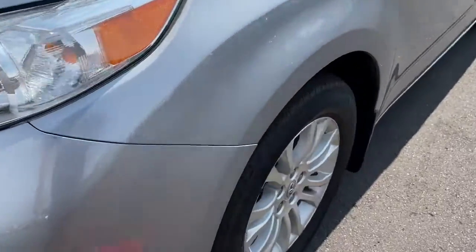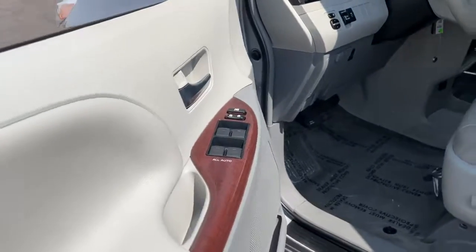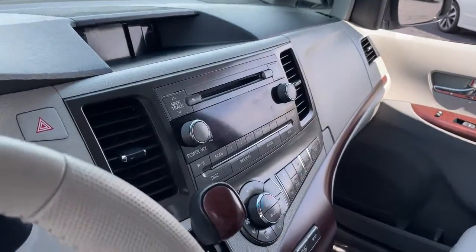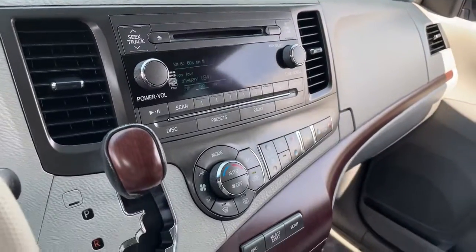These are just some of the great options this vehicle comes with: keyless entry, sun/moonroof, third row seat, heated driver's seat, satellite radio, power passenger seat, wood grain interior trim, iPod/MP3 input, heated mirrors, and fog lamps.